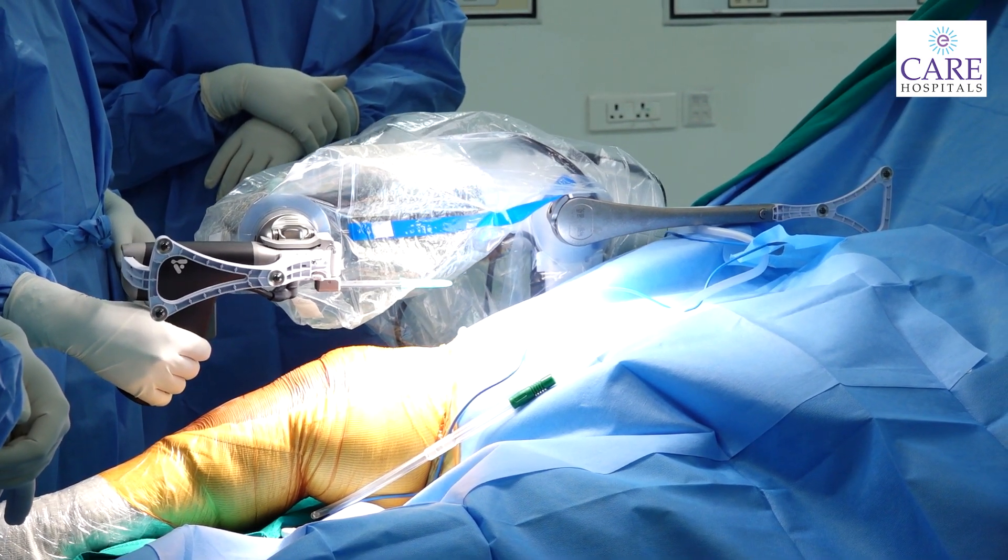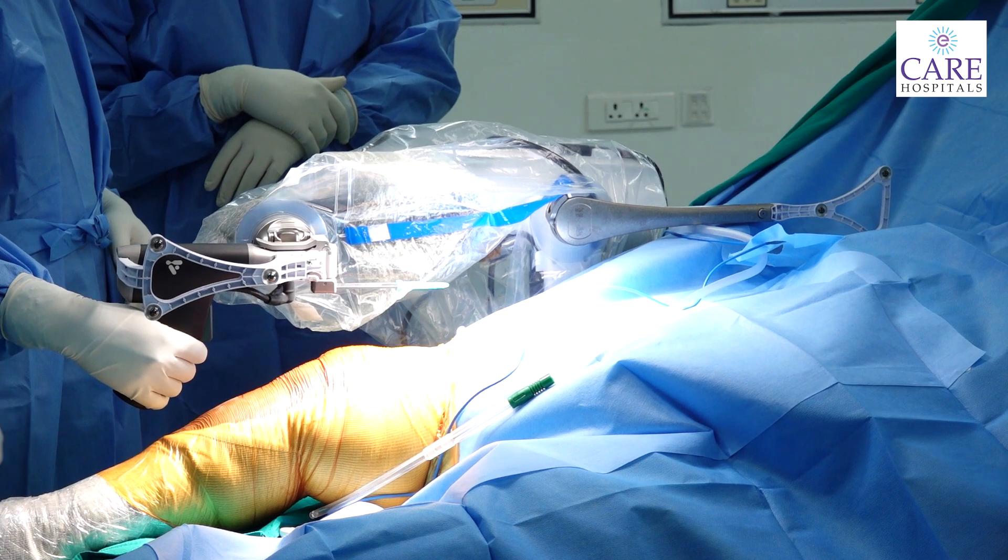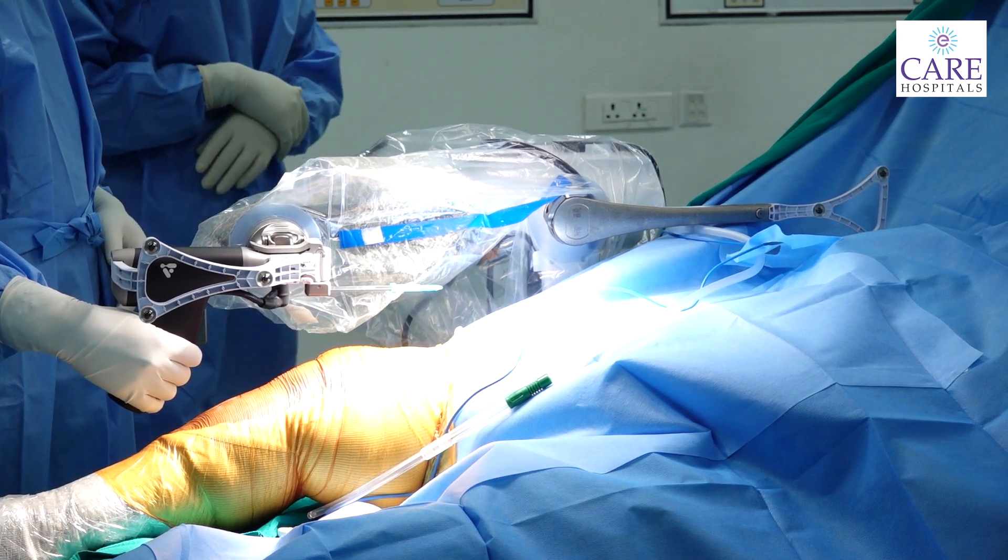With robotic surgery, we have less bleeding, and the implant will have accurate size and precision. That is why all the leading institutes of knee replacements are moving towards robotic surgery. In the next 5 to 10 years, robotic surgery is expected to become the standard, as it has proven to be a successful technology worldwide.